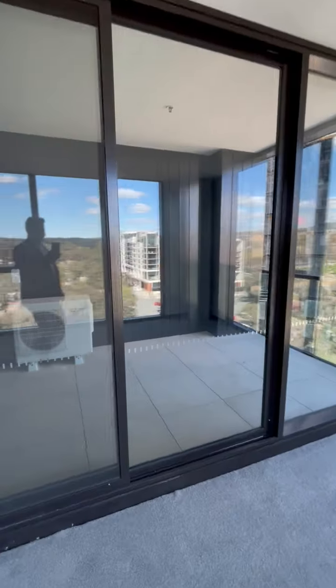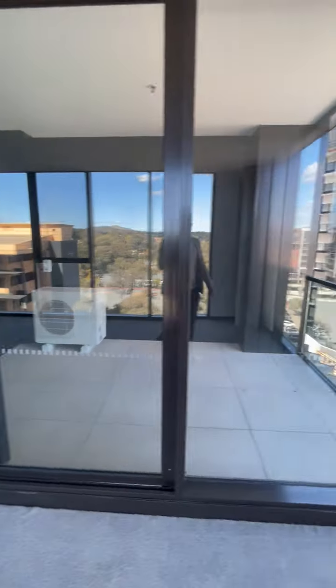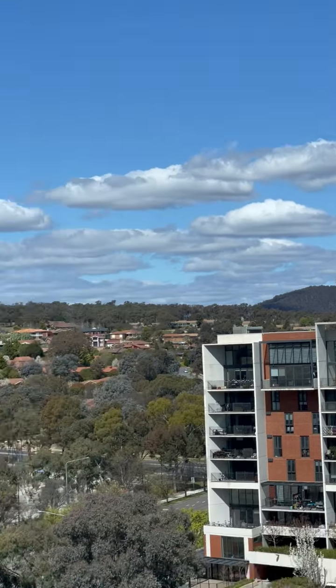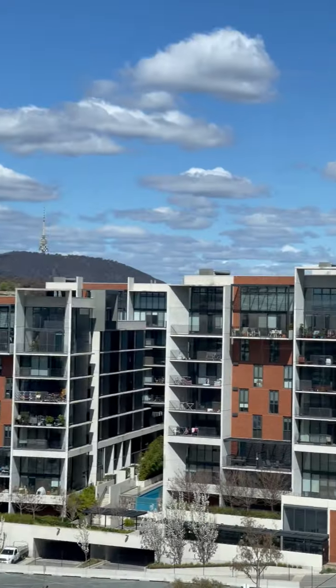And that's your balcony space there, nice and private and enclosed. Stunning view — you can see Black Mountain Tower all the way around.